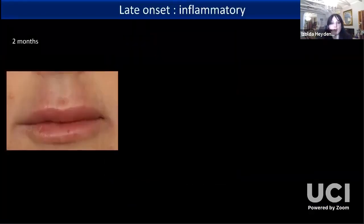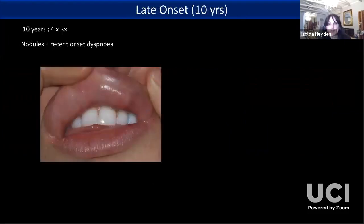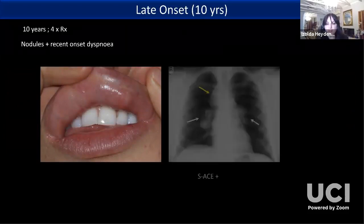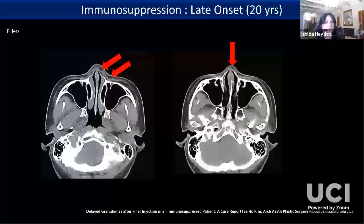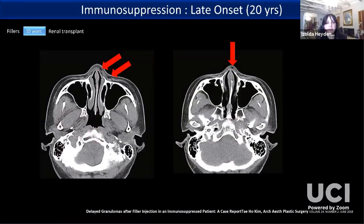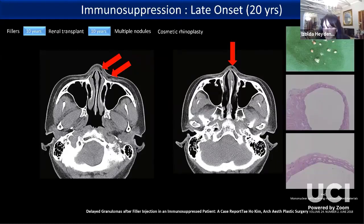Most late inflammatory nodules referred to me are because patients had dental work close to the time of the filler injection. Always take a good history — one patient had fillers 10 years before and incidentally complained of recent-onset dyspnea, which turned out to be sarcoidosis. Another interesting case: a woman who had fillers 20 years previously underwent renal transplant 10 years later, and 10 years after that developed multiple nodules presenting for cosmetic rhinoplasty — scans showed multiple lesions that proved to be mononuclear cells with multi-vacuolated material, demonstrating that immunosuppression does unusual things to old fillers.